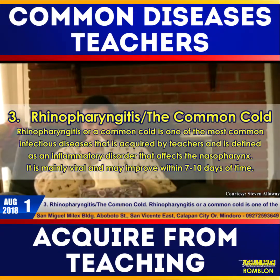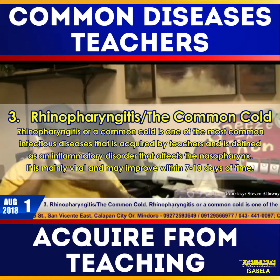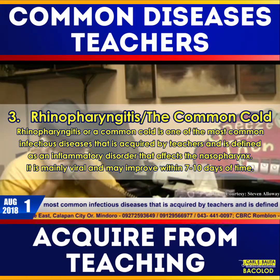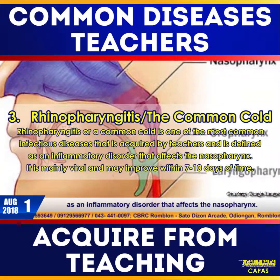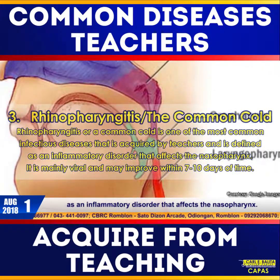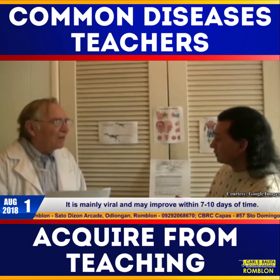Number three: rhinopharyngitis, or the common cold. Rhinopharyngitis, or a common cold, is one of the most common infectious diseases acquired by teachers, and is defined as an inflammatory disorder that affects the nasopharynx. It is mainly viral and may improve within seven to ten days.